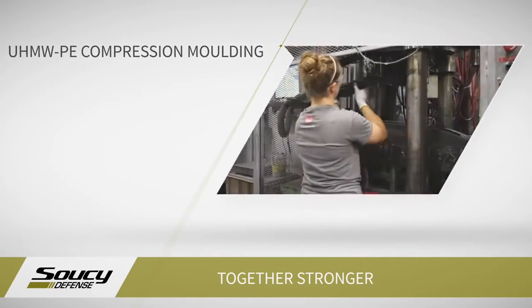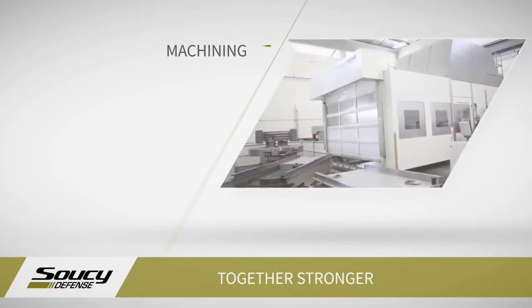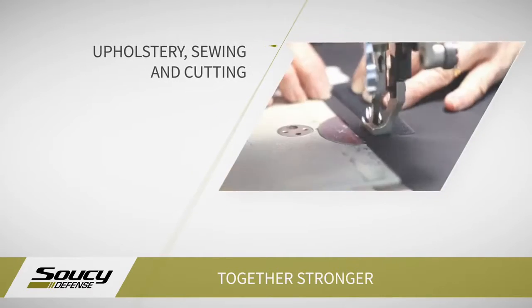We have an incredibly talented industrial design department that gives a unique touch to the products we manufacture, engineers that develop performant and reliable products, and operation teams that make sure our processes are flexible and lean.